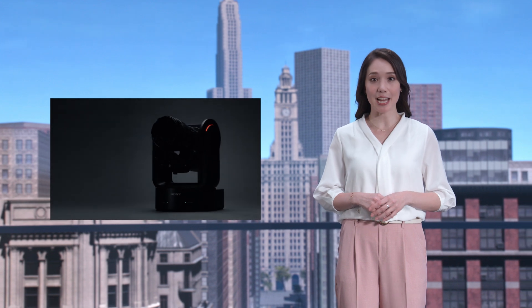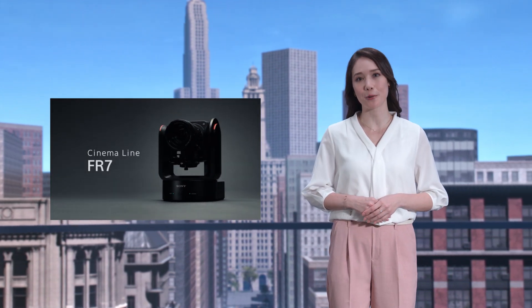In addition, Sony's FR7 was launched last year, and its firmware has now been updated to support virtual production.